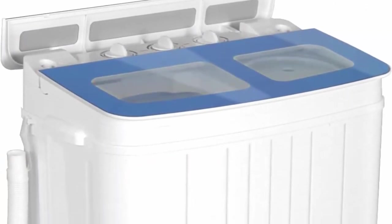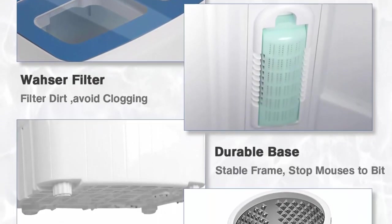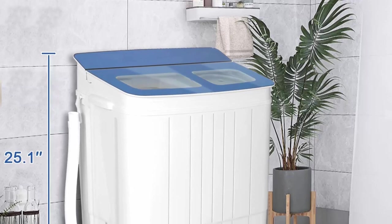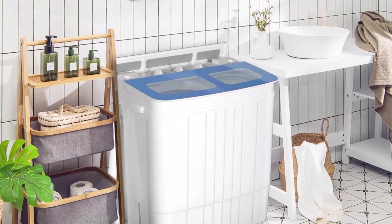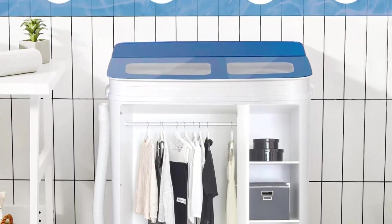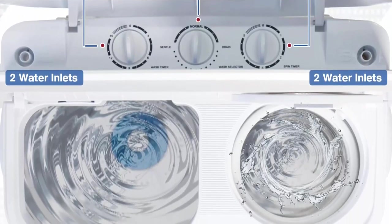Top 1: NTRGREAT portable washing machine, 17.6 lbs, mini small laundry washer combo with spin dryer, compact twin tub washer for apartments, dorms, birth, and camping, in blue. Features the simplest operation panel with separate washer and spin time control, and two washing selections — gentle and normal. The glass cover makes it more steady and clear to check the working process. Large capacity: 8 lbs for washer tub and 7 lbs for spin tub, with a stainless steel spin tub for long-lasting durability.